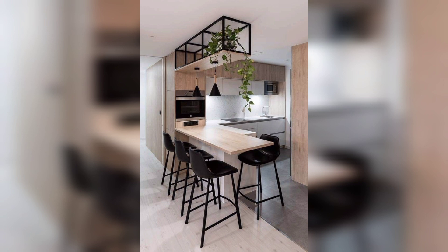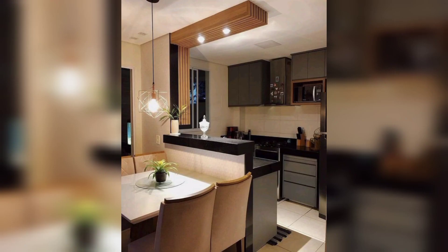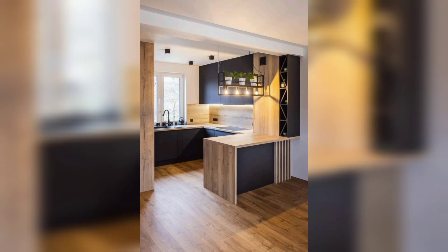Number four: install pendant lights. Pendant lights not only provide functional lighting but also serve as a statement piece in an open kitchen. Choose lights that complement your overall decor style.